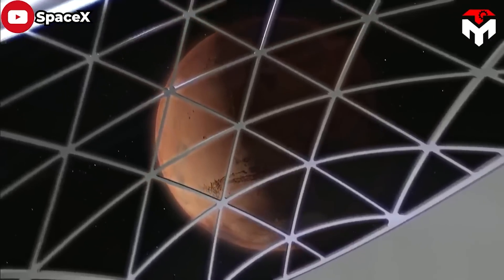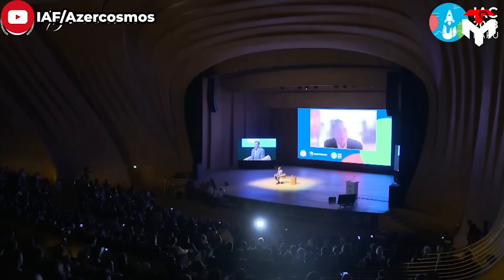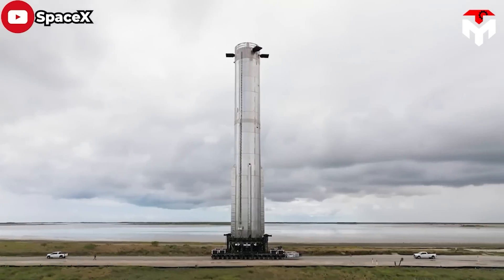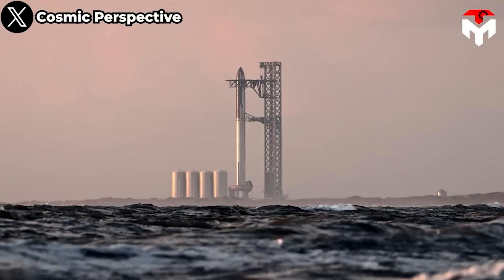Regarding the Mars colonization plan, Elon Musk has recently made many important revelations. At the International Astronautical Congress in October, he mentioned the goal of launching thousands of Starships each year to transport about one million tons of payload to Mars to build a self-sufficient city on this planet. Also in this program, Elon Musk said they are planning to land Starship flights without a crew within the next four years, around 2027 or 2028. As deadlines are gradually approaching, SpaceX needs to speed up its Starship project. Therefore, 2024 will be a very important year for SpaceX and Starship.